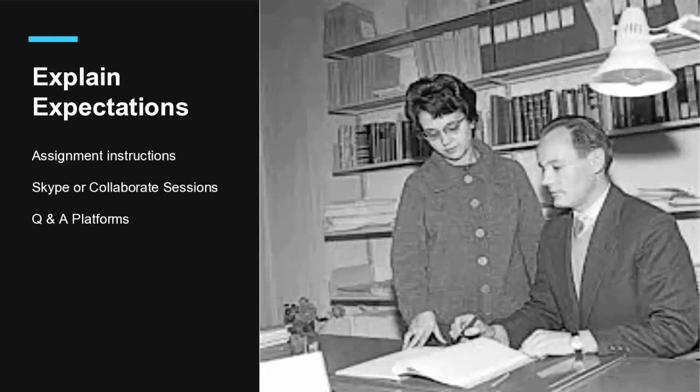About expectations: in live classes, you really need to take the time to go over the presentation instructions and the deadlines step by step. In online classes, you should offer Skype office hours or use collaborate sessions. You have to carefully explain presentation assignments. Use any platform that allows Q&A with your students about the assignment expectations, and even reward students who participate in these Q&A sessions with extra credit points.